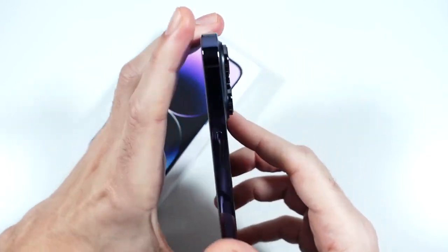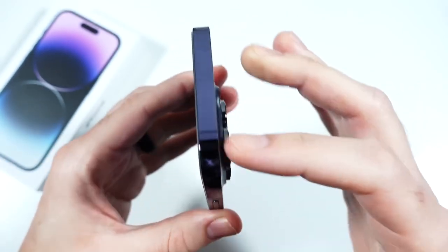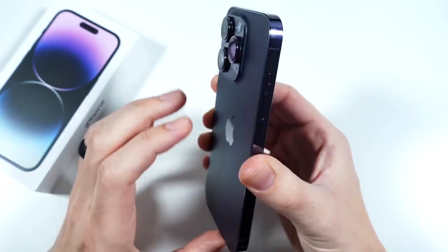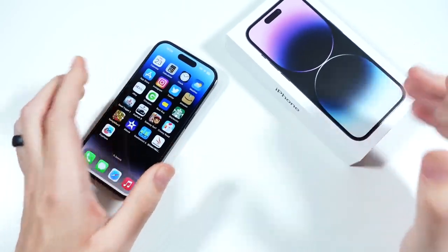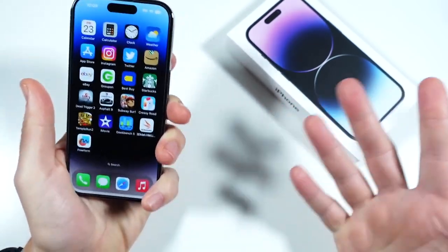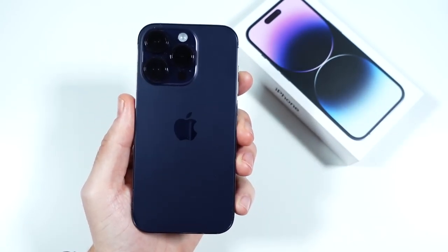When talking about build quality, the cameras got even bigger — every year these cameras are getting bigger and bigger. The edges are stainless steel and the back is matte textured rear glass, so you don't get fingerprints, although the sides are still fingerprint magnets. The build quality is heavy, substantial, and it feels like what you're paying for. Several months later I don't pick this up and think I'm holding a cheap phone — I feel like I'm using the best of the best.